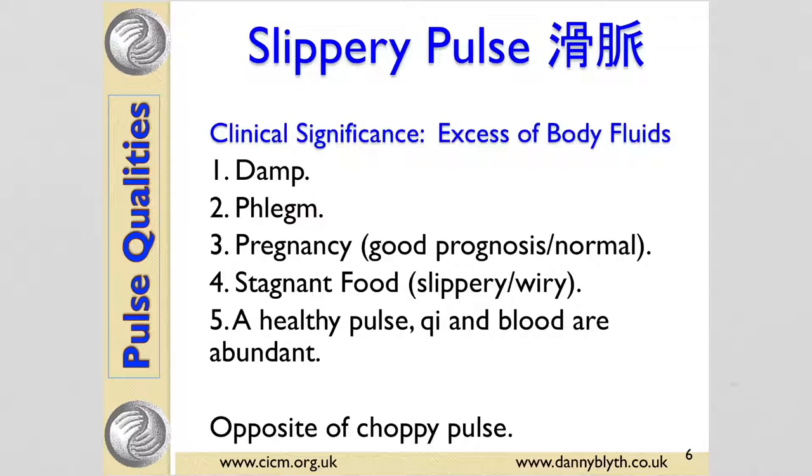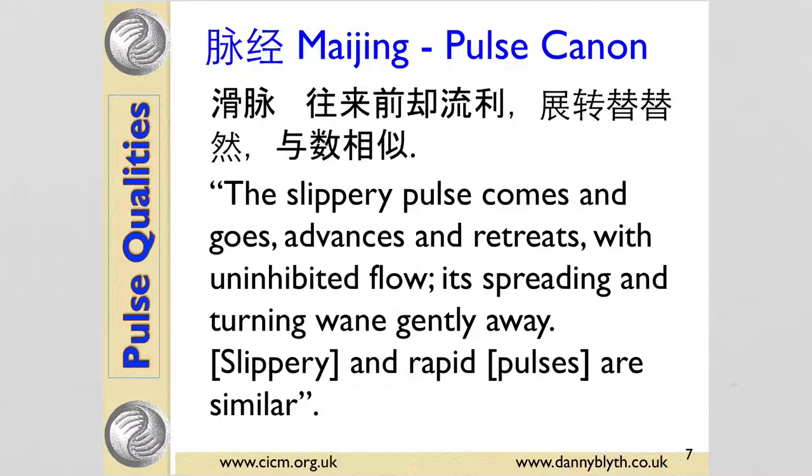Clinically, an excess of body fluid might be damp or phlegm. It's a good sign in pregnancy — a pregnancy should involve an excess of body fluid — whereas a choppy pulse tends to be not such a good sign. It can also indicate stagnant food, or it can be a healthy pulse where the qi and blood are somewhat abundant. The Mai Jing says the slippery pulse comes and goes, advances and retreats with uninhibited flow, spreading and turning, weighing gently away. It also says the slippery and rapid pulses are similar.